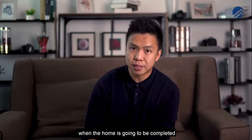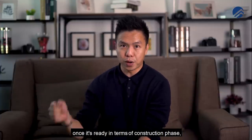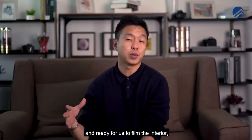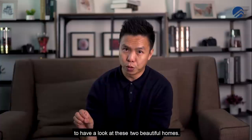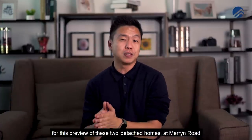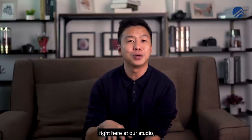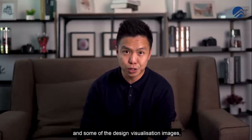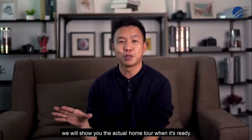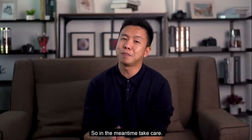When the home is completed towards the third and fourth quarter of this year, once construction is done and ready for filming, we're going to bring you into the interior to have a look at these two beautiful homes. Thank you for staying with us for this preview of the two detached homes at Marine Road. We hope to see you soon on our landed home tours at Property Lim Brothers. Take care.